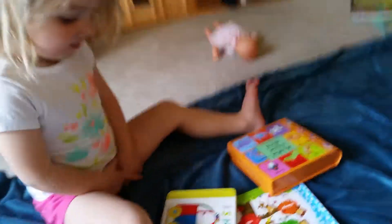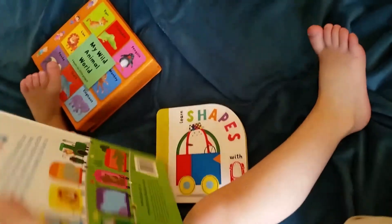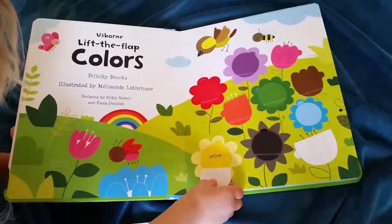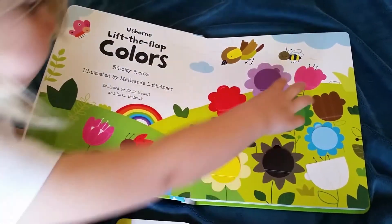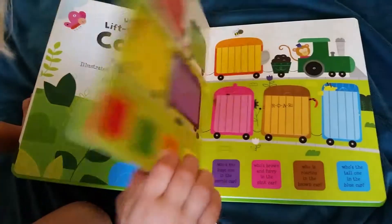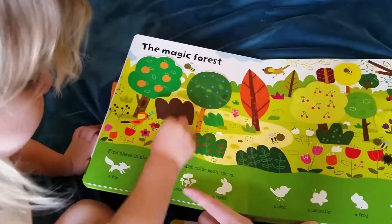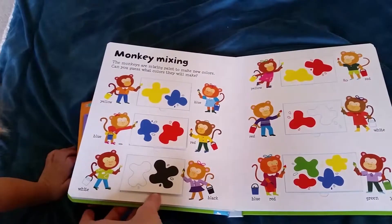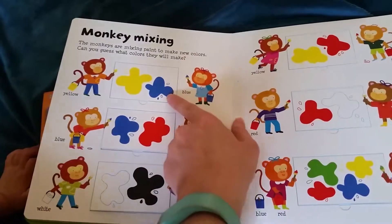Can you show us some of the books that you like to read? Colors — lift the flap colors. Let's look inside this one. Underneath it says the color of each flower. Can you find the green flower? There it is! Let's see what else is in this book — there's a train, there's animals to find. This one has lots of fun ways to practice learning colors, and it even shows how to mix colors.